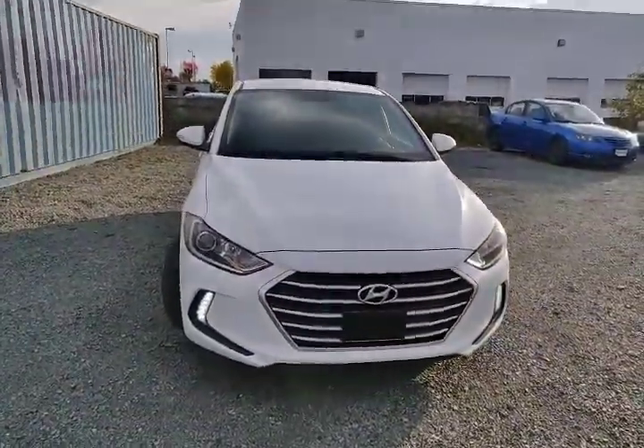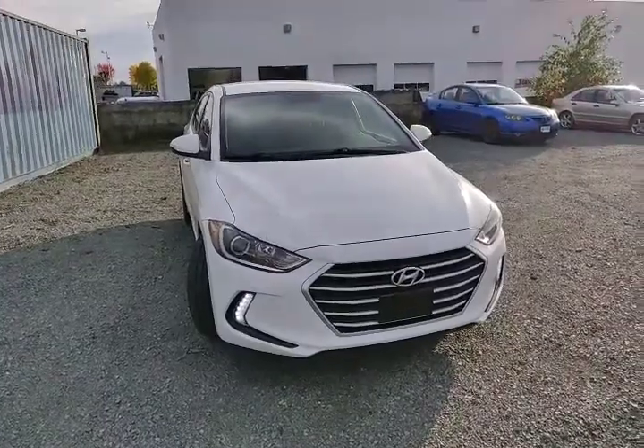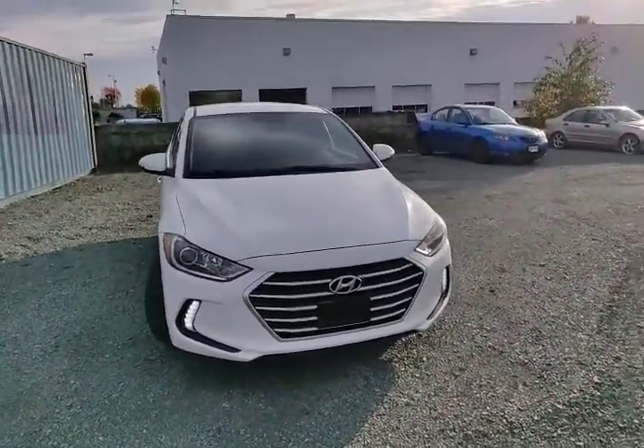What's up guys, welcome back to my channel. It's Steven here at Abbotsford Hyundai. Today we have another walk around on a freshly arrived vehicle that was traded in here — a 2018 Hyundai Elantra GL.